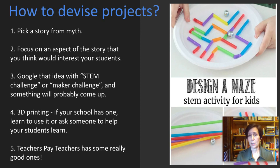Here are some suggestions on how to devise projects. I'm going to talk about three today, but we do many more and I'm trying to inspire you to make with your students. Number one: pick a story from mythology — just pick your favorite. Number two: focus on an aspect of that story that would interest your students. Then Google that idea with 'STEM challenge' or 'maker challenge' and something will probably come up. If your school has a 3D printer, ask for assistance. If you have a science facilitator or STEM assistant, they could help you. Teachers Pay Teachers also has good STEM maker projects — you might start there and then think backwards: how could I relate this to a classical myth?